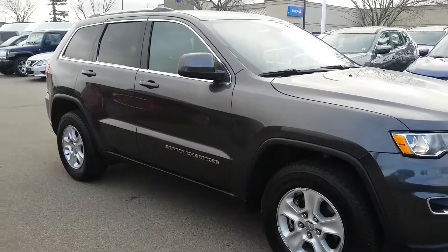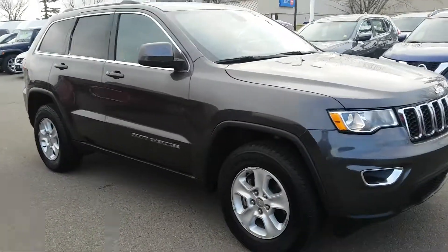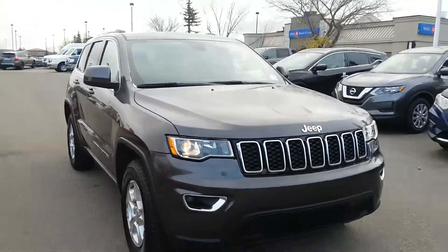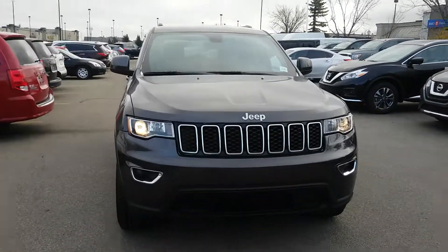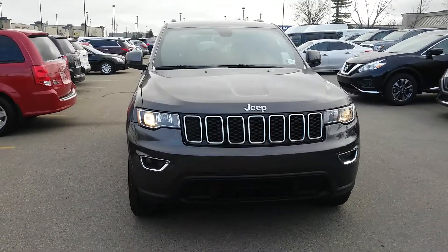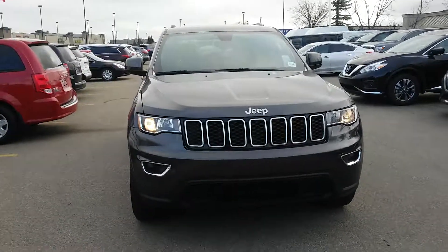Okay, and here we are on the passenger side, just coming around to the front. It's a gorgeous vehicle, shows really well, very clean. I'll follow up with you in a little bit and hopefully this is a vehicle for you. Thank you.